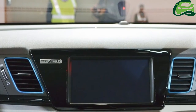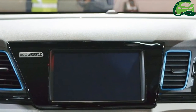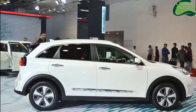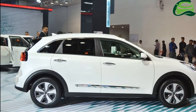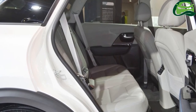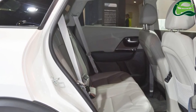The Kia Niro Plug-in Hybrid is 4,355mm long, 1,805mm wide and 1,545mm tall. It has a 2,700mm wheelbase. It pairs a 1.6L GDI engine with an 8.9kWh lithium-ion battery pack that weighs 117kg.